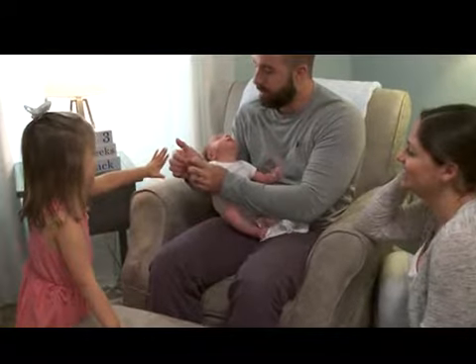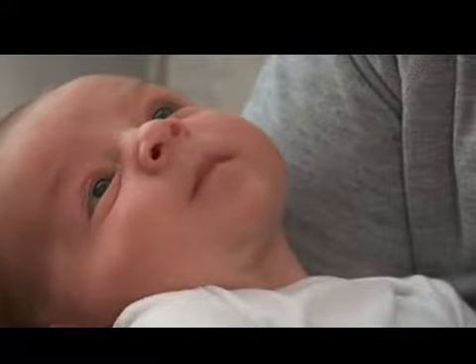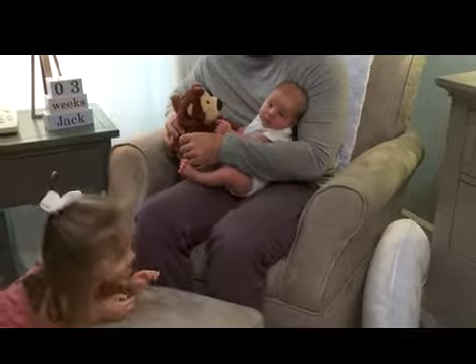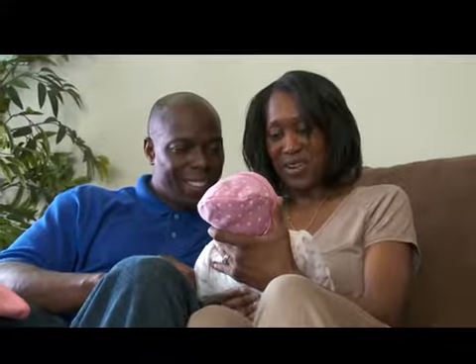Cuddle and enjoy your time with your newborn. The way he looks now may change quickly as he grows, and you'll find joy in each little change.